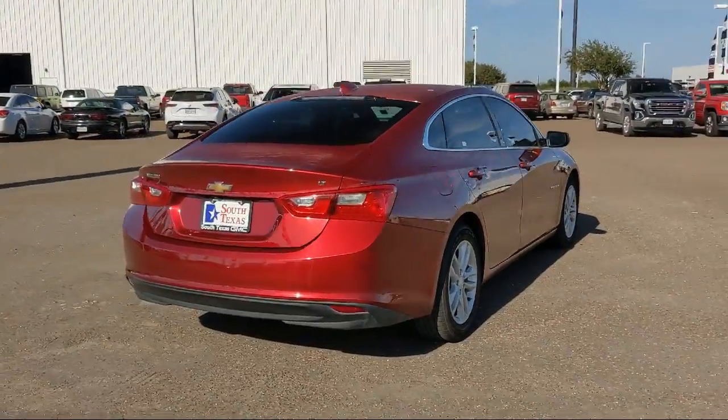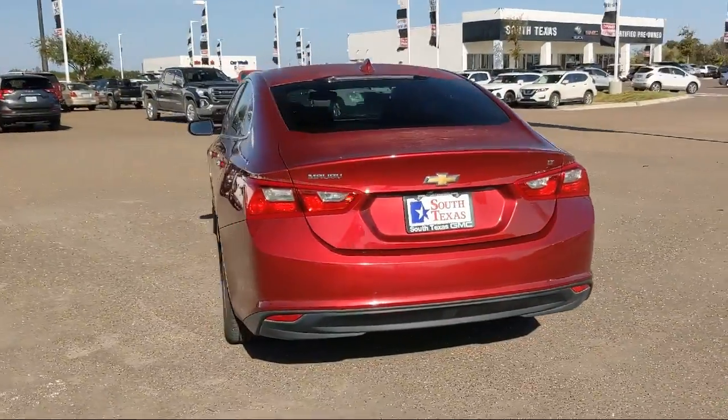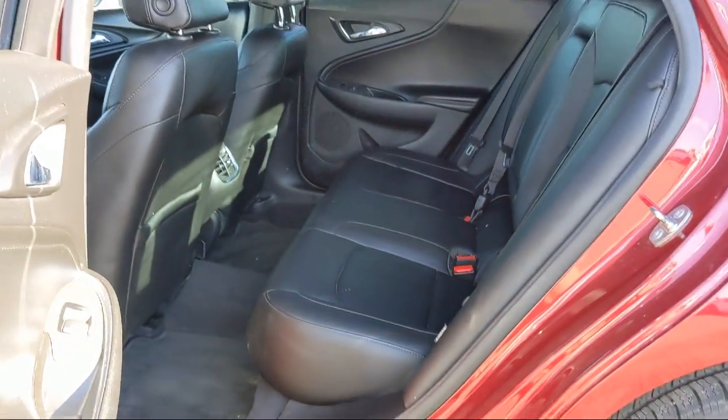Keyless entry, jet black leather appointed seat trim, 6-speed automatic transmission, MP3 player, and has less than 60,000 miles on the odometer.